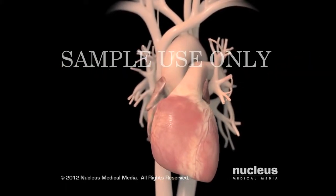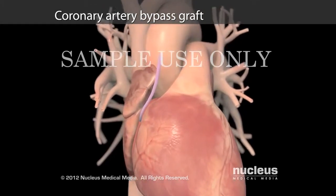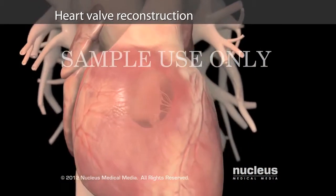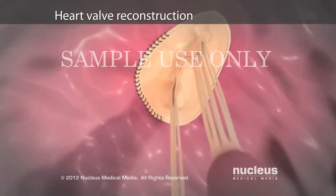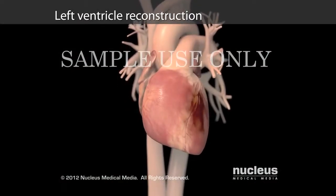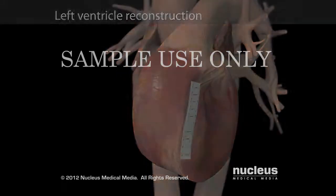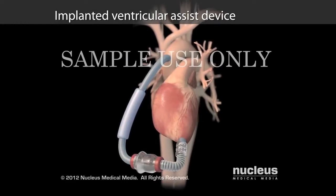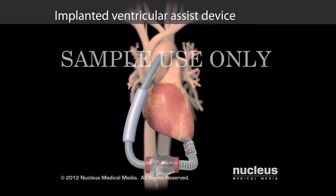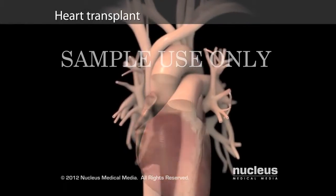Surgeries for advanced heart failure include coronary artery bypass surgery to improve blood flow to your heart muscle, heart valve reconstruction surgery to improve blood flow through your heart, and left ventricle reconstruction surgery to remove damaged heart muscle. Surgeries for extreme heart failure include insertion of a device to help your heart pump blood, and heart transplant.